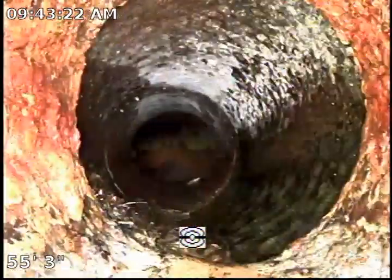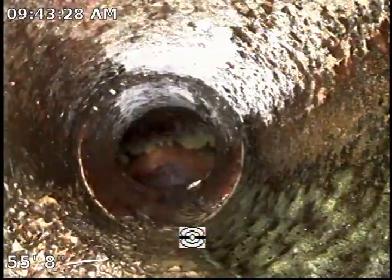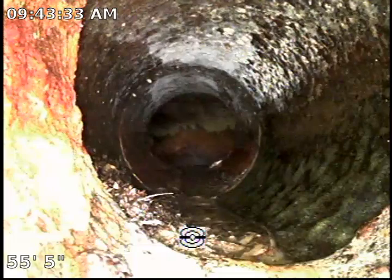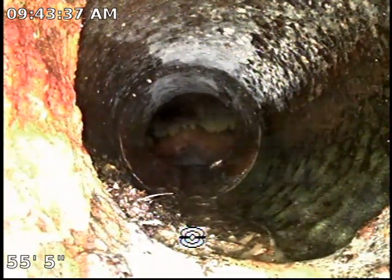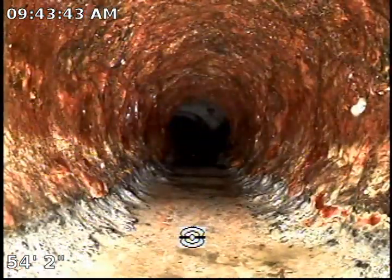This is another section where we have a lot of tree roots — this is the connection between the cast iron coming out of the house and the connection of the clay. As you can see, there you go. And this is the cast iron condition, which is extremely poor.